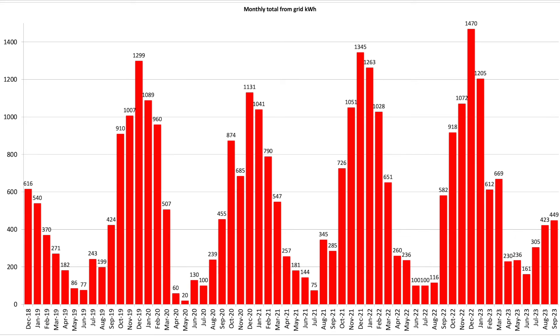This is the grid consumption data for July, August and September. If you want to pause and have a look in a little more detail, please feel free.